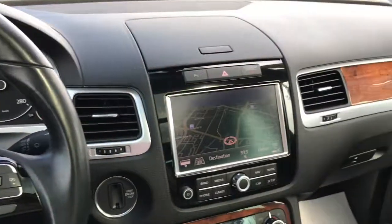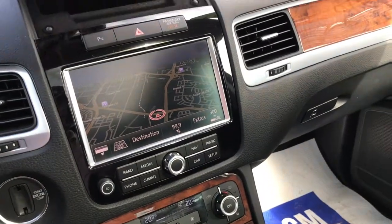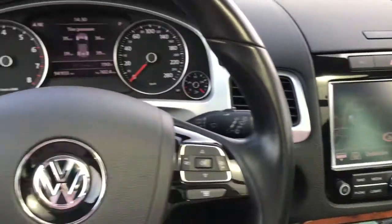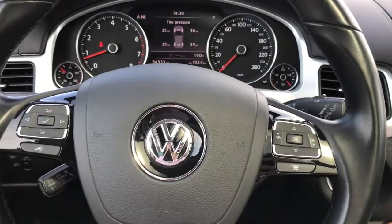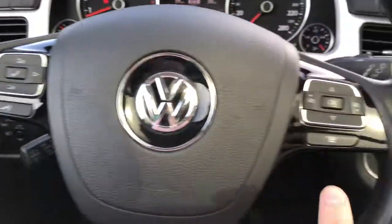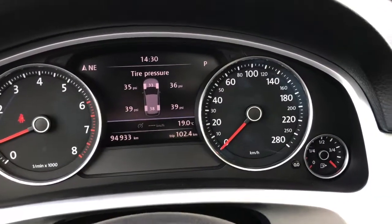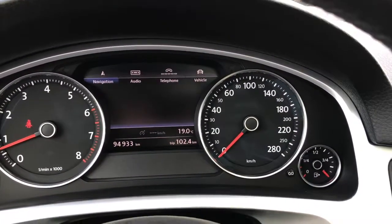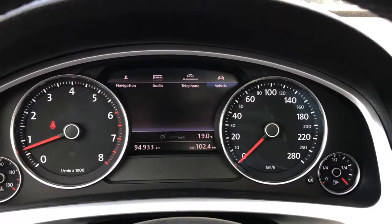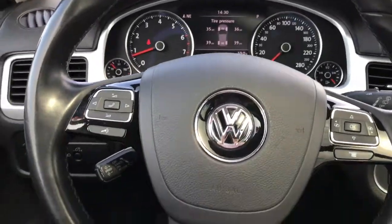Inside the Touareg, there's a neat little storage compartment up top and an 8-inch touchscreen with navigation. On the steering wheel itself, you'll find your hands-free call buttons and radio controls on the left side. The right side has controls for the digital display on the front dash, where you can scroll through navigation, audio, phone, and vehicle information — a really handy and easy-to-use system.